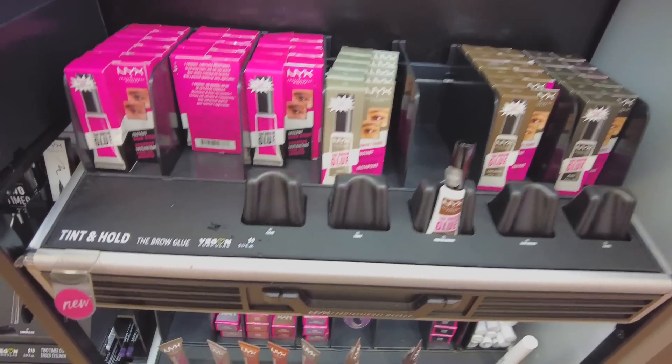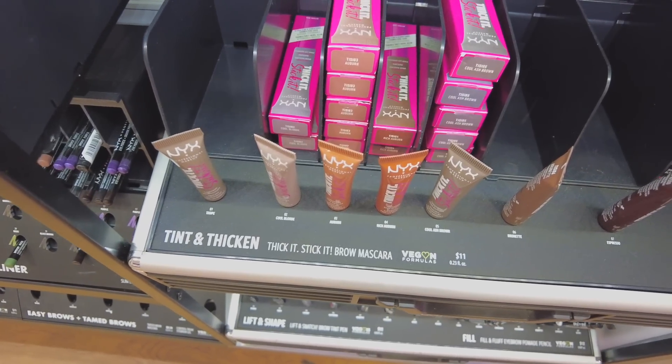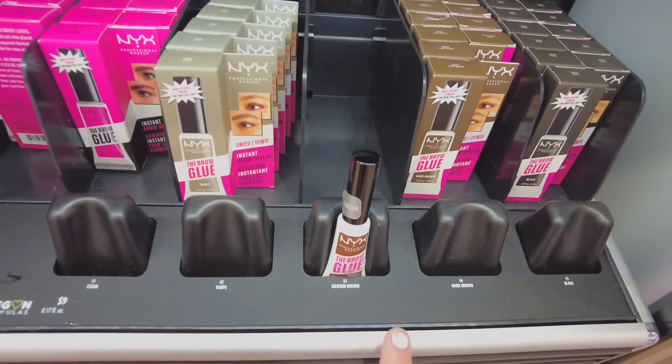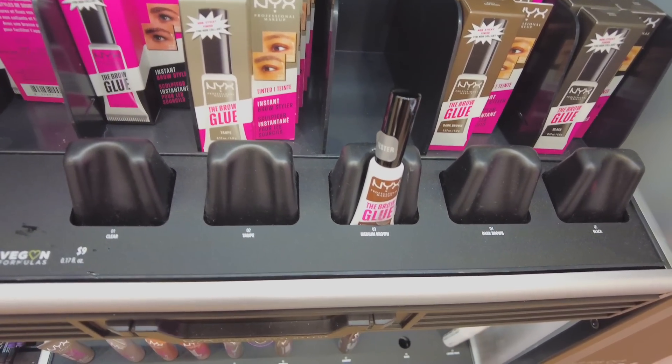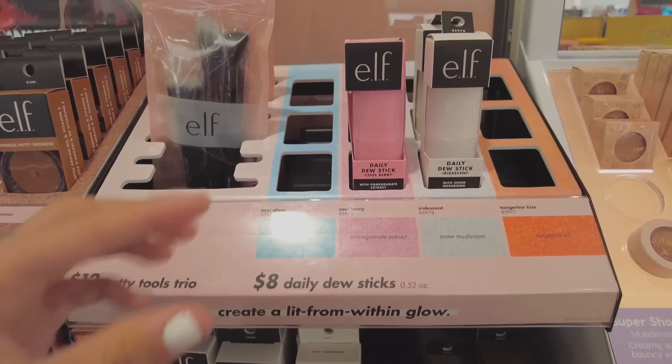You guys already know how much I love the NYX brow glue — it's just the best. They also have a brow mascara with a slightly thicker and longer wand. I think I prefer the brow glue just because I have more control.